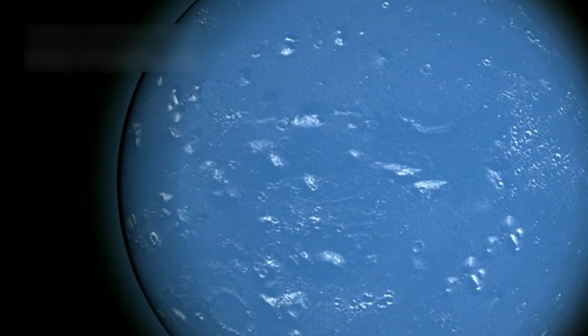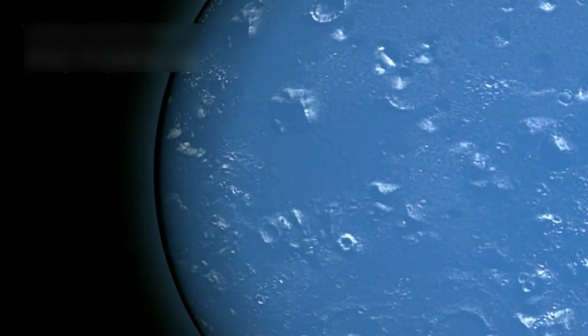So we keep dreaming, exploring, and imagining what might lie beyond our own blue planet.